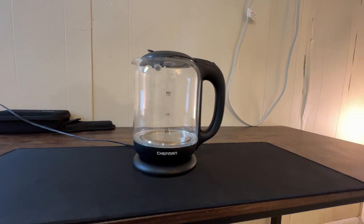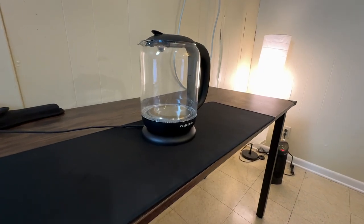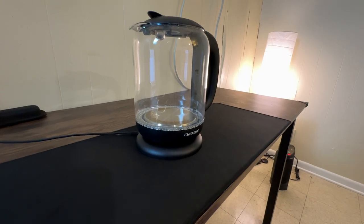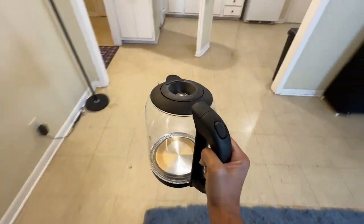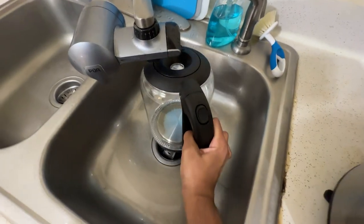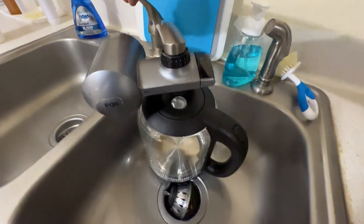This kettle can boil 1.7 liters of water quickly, making it perfect for everything from your morning tea to instant oatmeal. It's not just about speed though, it's about convenience too. The 360-degree swivel base adds to the ease of use, allowing you to pour and fill seamlessly at the sink.